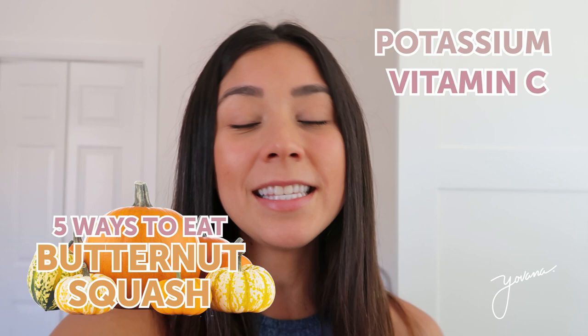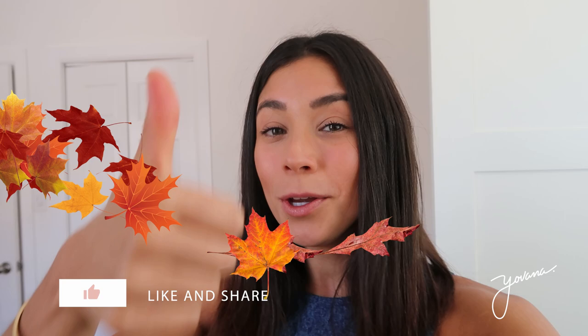Hello everyone, hope you're having an amazing day. Today I will be showing you five delicious ways to eat butternut squash, one of my favorite squashes because it's rich in potassium, vitamin C, fiber, and so much more. Like this video if you love butternut squash and subscribe below because I upload videos every single week inspiring you and motivating you to lead a healthier life.